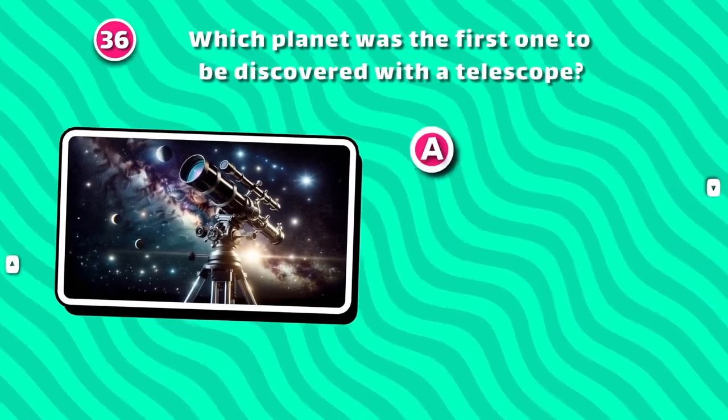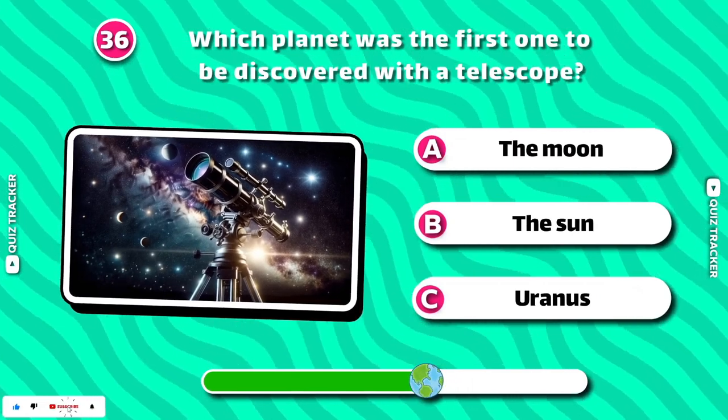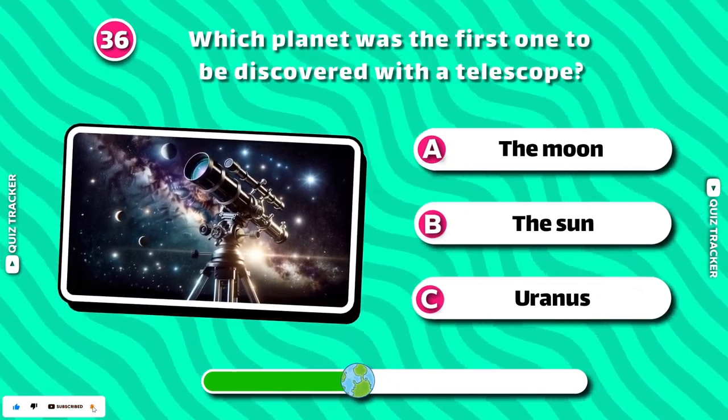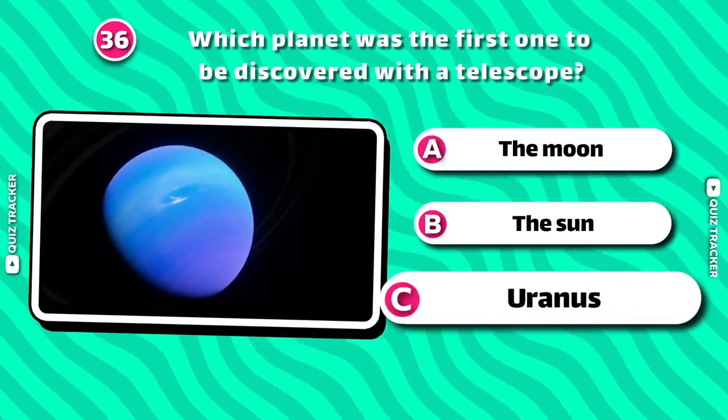Which planet was the first one to be discovered with a telescope? Uranus!